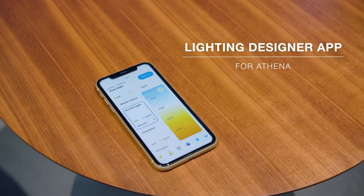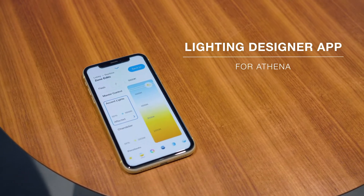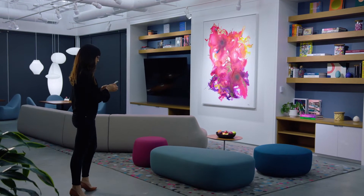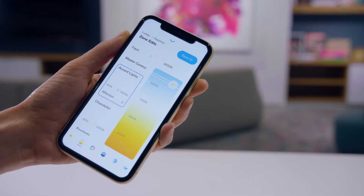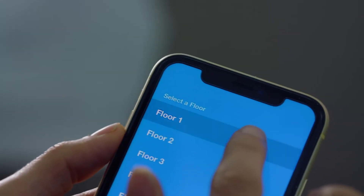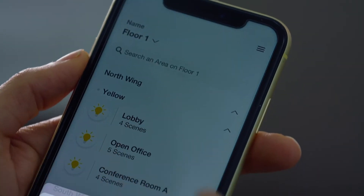Introducing the Lighting Designer app for Lutron's new Athena solution. Program your space in real time using your mobile iOS device. Work on your time and at your pace — start wherever you like. Synced to the cloud, the app already knows your building.